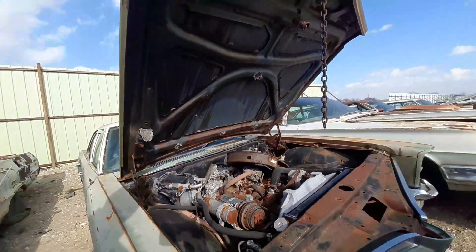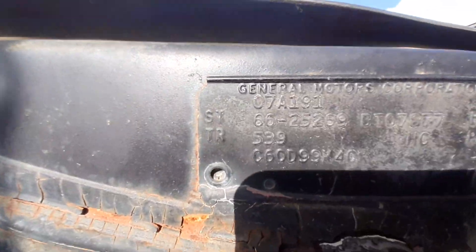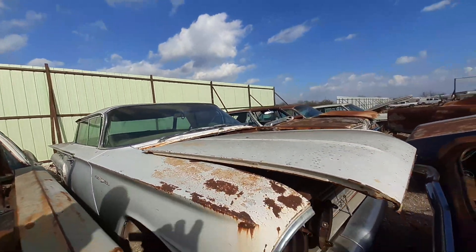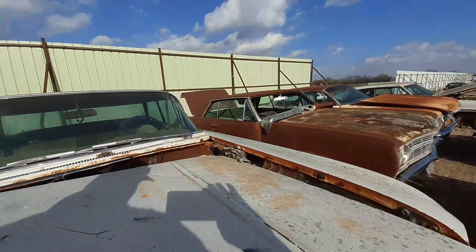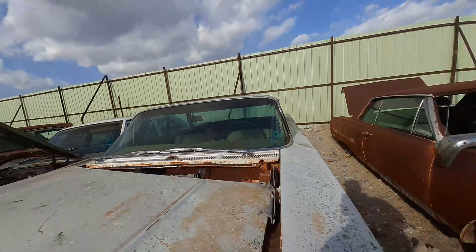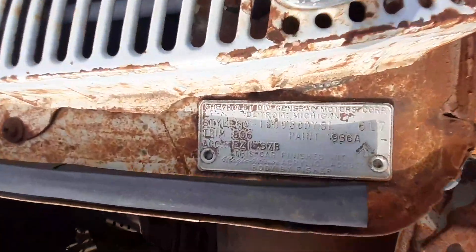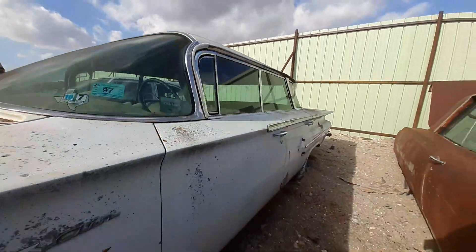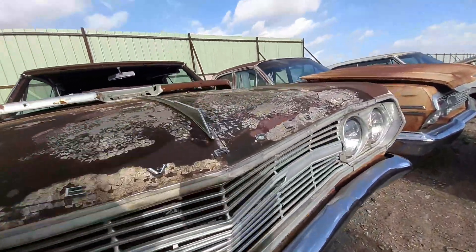Catalina right here. There she go — I won't be able to get on the inside, but I hope y'all can see that. That is the tag right there for this one. Got a Bel Air right here. There's the tag for the Bel Air. I'm not for sure what year it is, but I'm going to let you guys guess on a lot of these years. Some of them I will be able to get the tag, some of them I won't be able to get the tags at all.